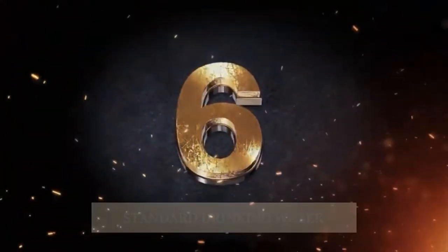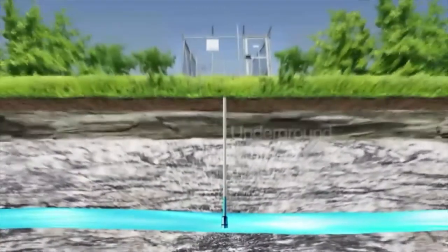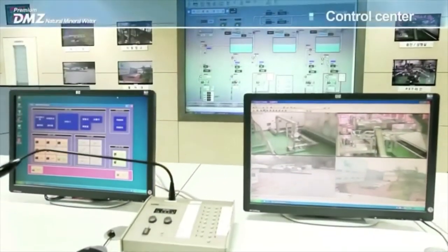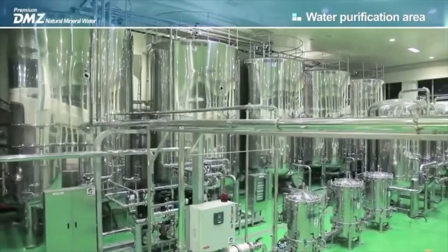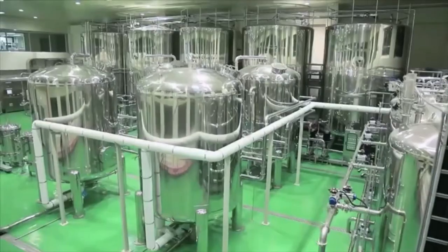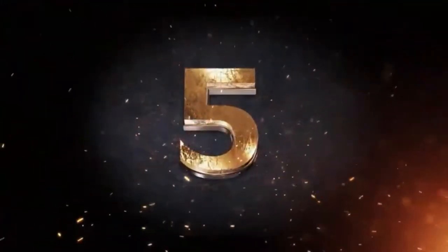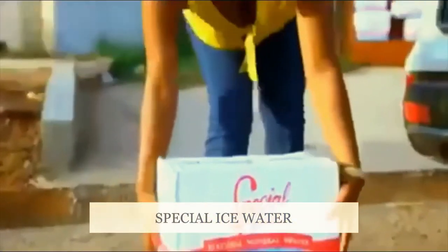At number 6 we have Standard drinking water. Standard drinking water is establishing a multi-million dollar water treatment and bottling plant at the Shama District in the Western Region. The facility, which is in phase two of its existing manufacturing plants, has the capacity to produce a daily amount of 1.6 million liters of water.